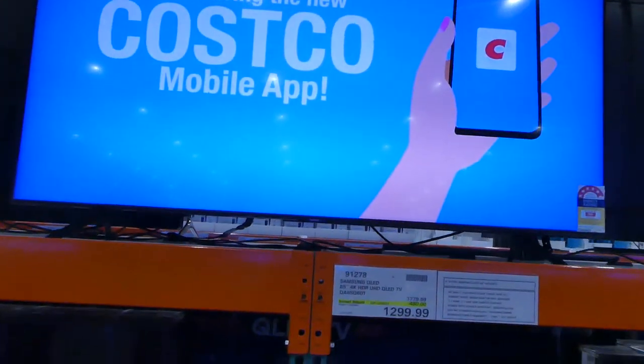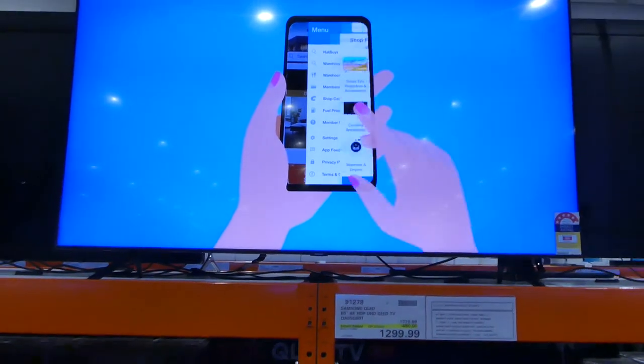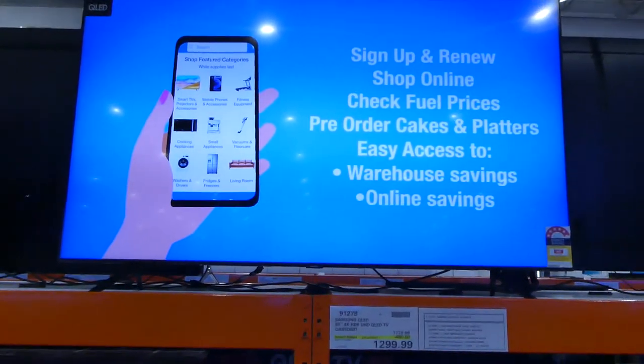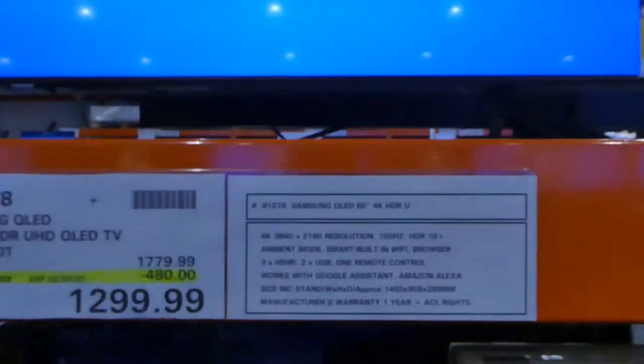This Samsung QLED 65-inch 4K HDR TV is on sale until the 2nd of May for $480 off, down to $1,300. And there are the specifications for it.